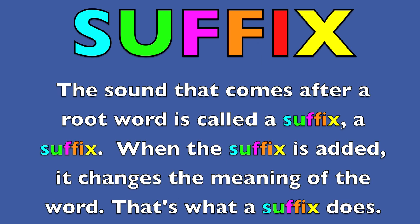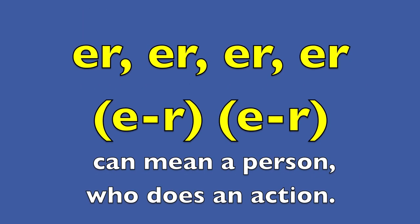Suffix! The sound that comes after a root word is called a suffix. A suffix. When the suffix is added, it changes the meaning of the word. That's what a suffix does.